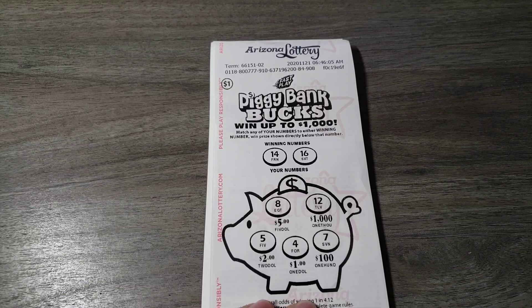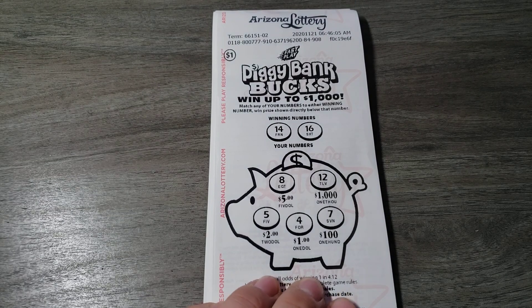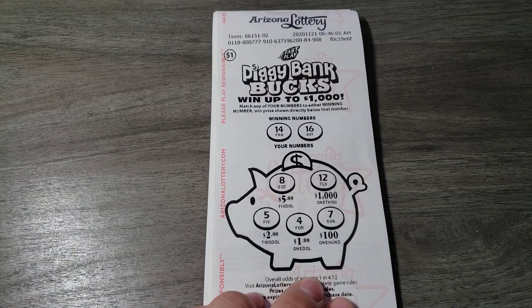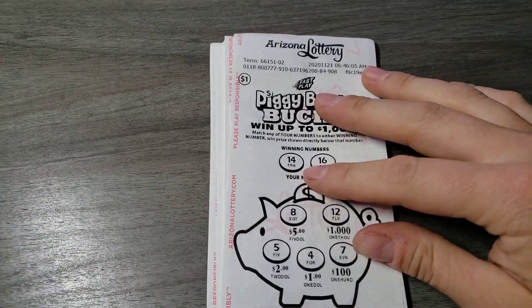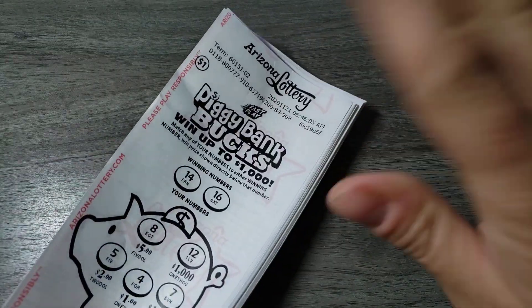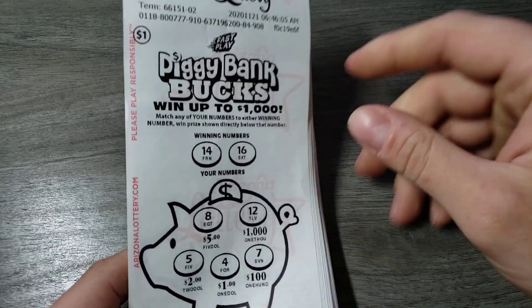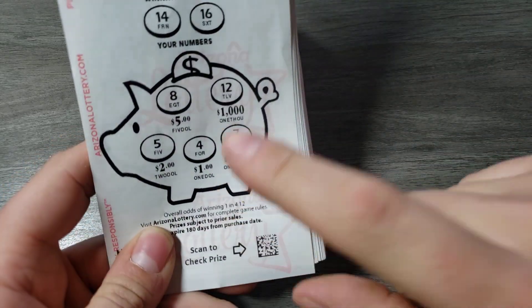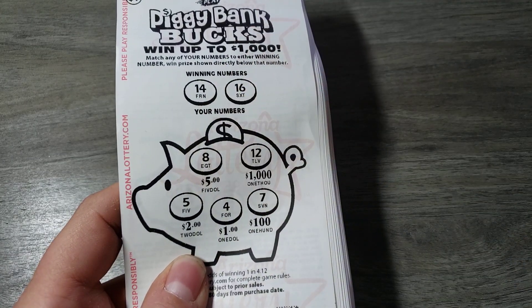Hey guys, how you doing? Tuned into a brand new video. We got the windows open, crows chirping, people welding. I gotta hold these down because if I let go they just fold up. We got 50 of these one dollar Piggy Bank Bucks. The odds are one in 4.12 and the way it's played is just match and win, up to a thousand bucks.